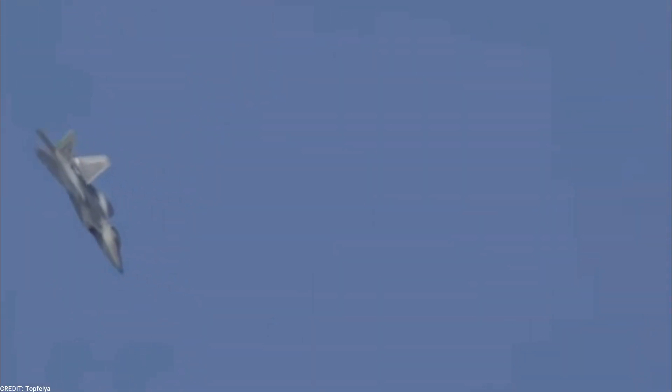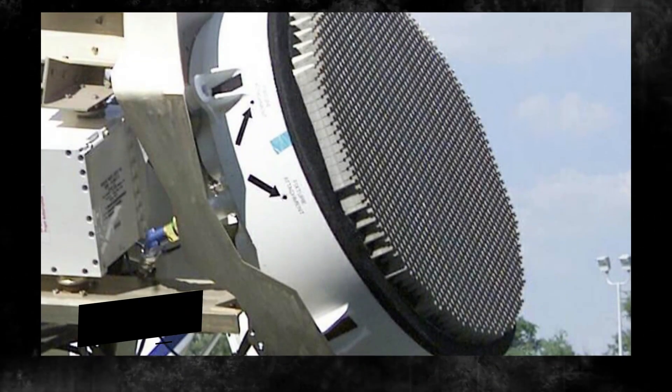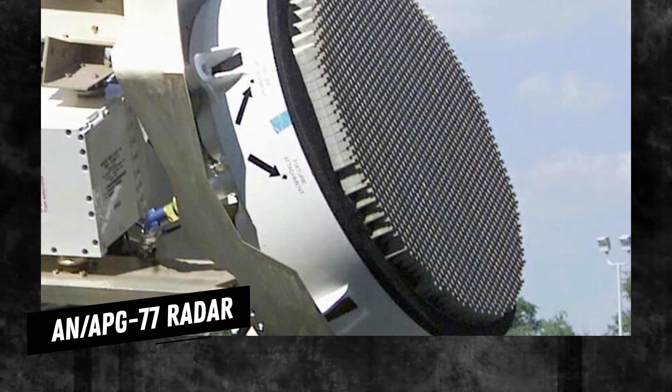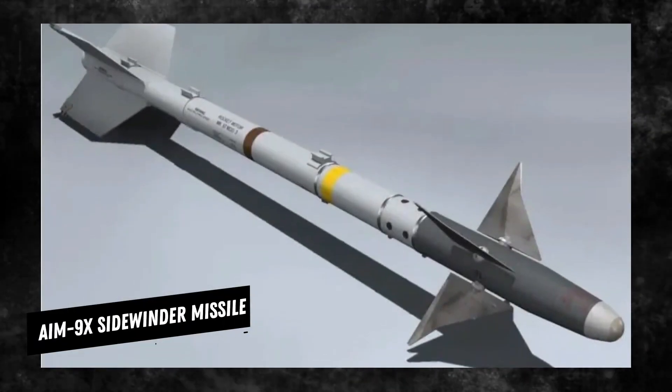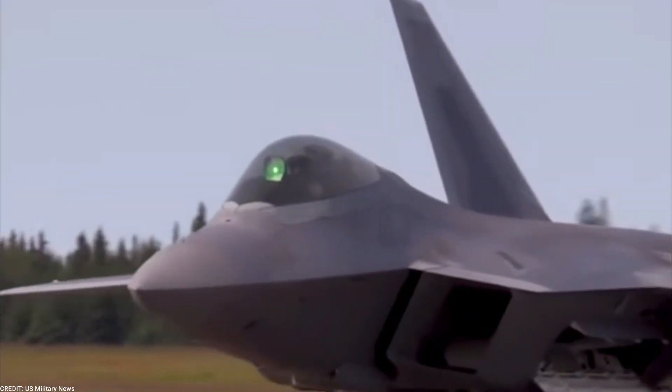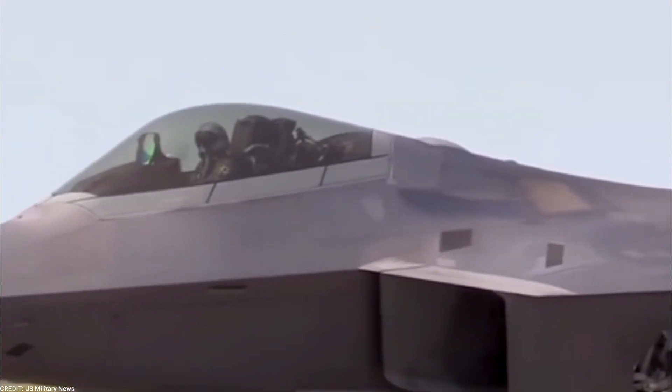The F-22 Raptor has advanced avionics and weapon systems, including the AN/APG-77 radar, the AIM-120 AMRAAM missile, and the AIM-9X Sidewinder missile. These allow the pilot to engage multiple targets at long ranges and in all weather conditions.